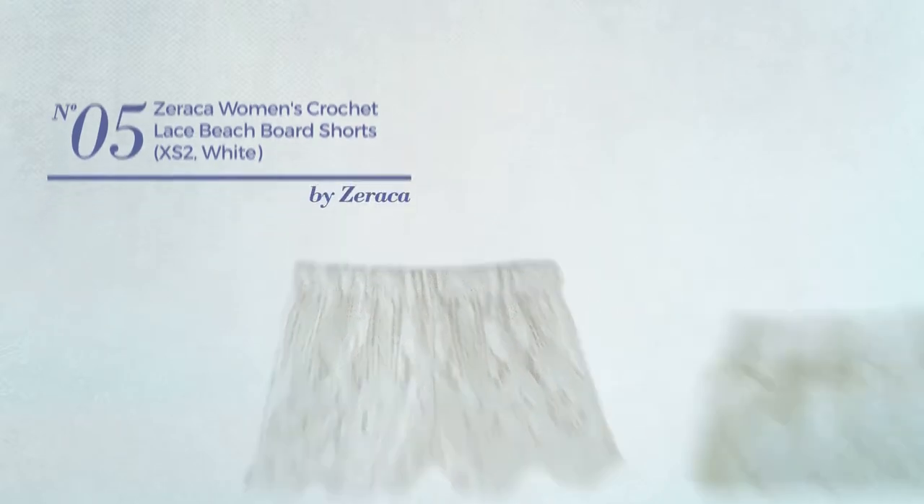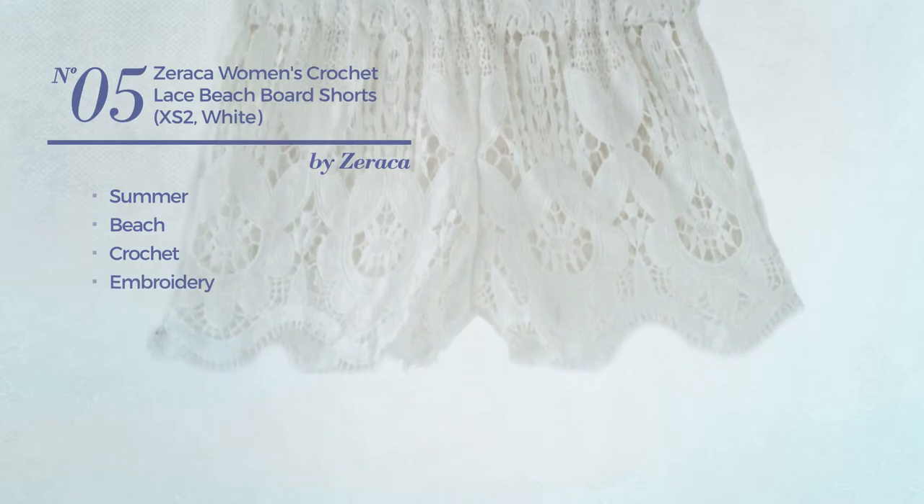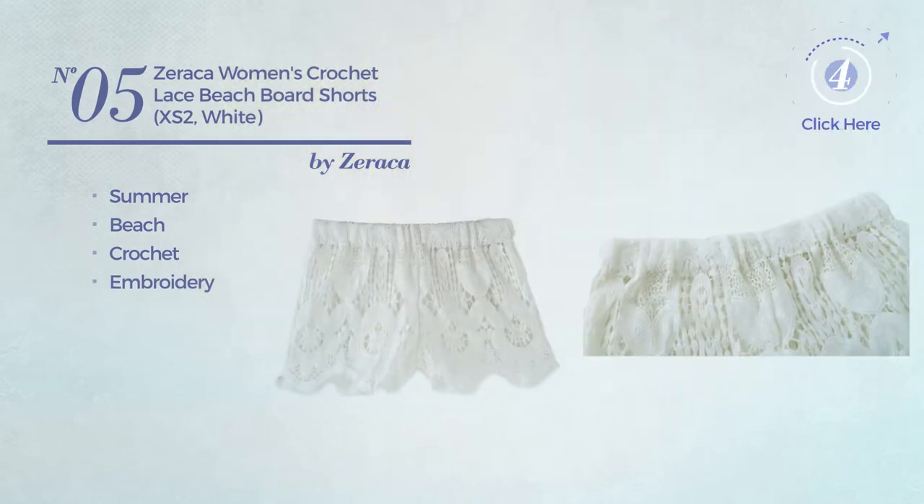Number 5. A Summer Beach Board Shorts. Crafted from crochet, styled with embroidery. Available exclusively in white color.